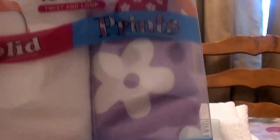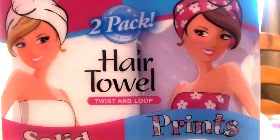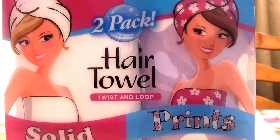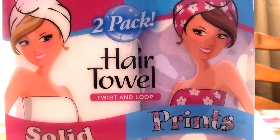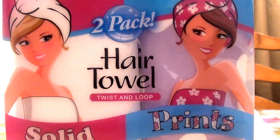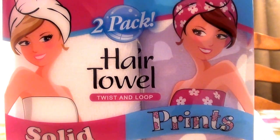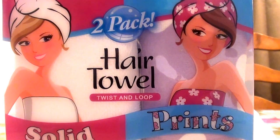It says better than a bath towel. These are really good for your hair — I truly believe this. I have used these forever. I've been using them probably since I was a teenager, and I've been buying them all the time. I think that's when I first started using the Turby Twist hair towels.